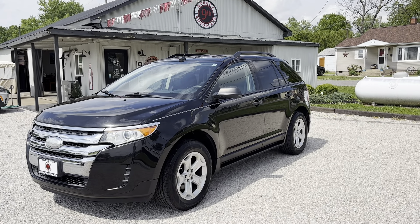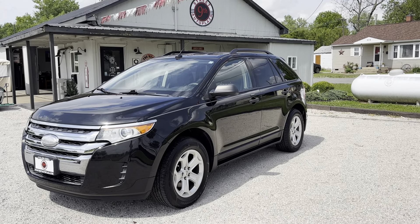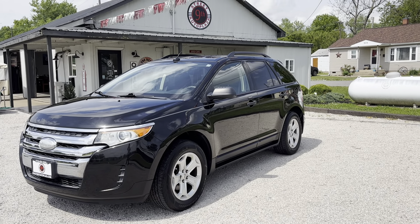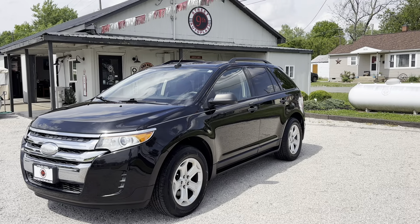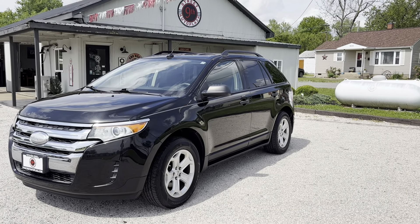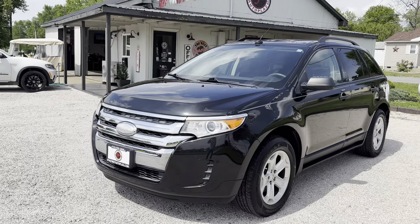Hey folks, it's 9th Street Auto Plaza located in Mount Carmel, Illinois. Today we're going to view a 2013 Ford Edge SE. It is a front-wheel drive unit with a four-cylinder EcoBoost, automatic six-speed transmission, 136,000 miles. Highway gets 30 and city gets 21 mpgs.